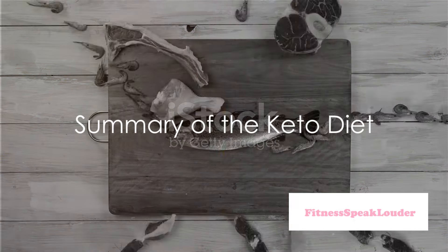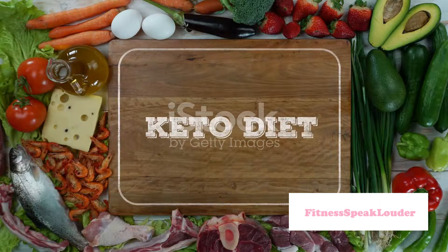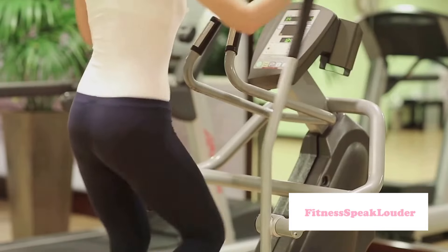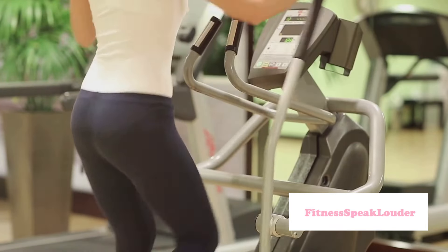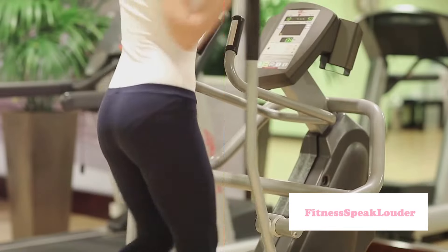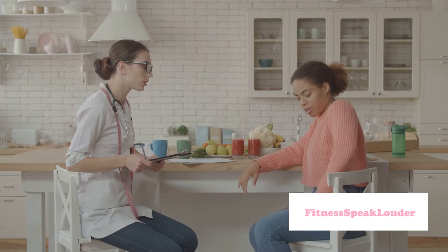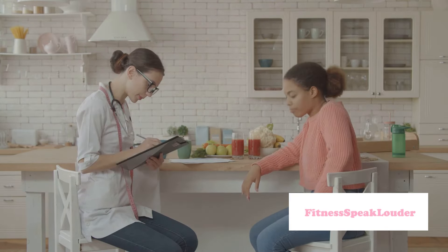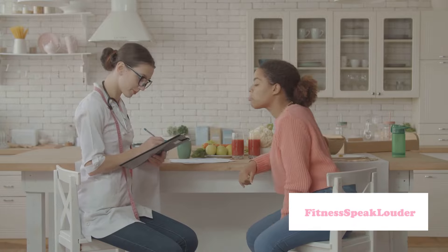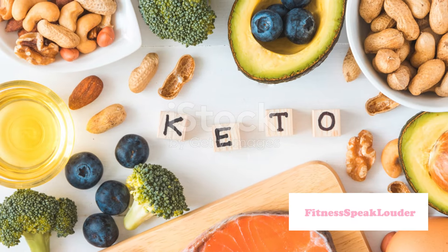To summarize: the keto diet is a low-carb, high-fat, moderate-protein diet that pushes your body into a state of ketosis, where it burns fat for fuel instead of carbs. It's a diet that requires careful planning and consideration to ensure you're getting the right nutrients, but it also promises potential weight loss, improved energy levels, and other health benefits. Remember, while the keto diet might seem like a magic bullet for weight loss, it's not a one-size-fits-all solution. It's always important to consult with a healthcare professional before making any drastic changes to your diet or lifestyle. So, are you ready to flip the food pyramid and explore the world of high-fat, low-carb eating? The keto diet awaits.